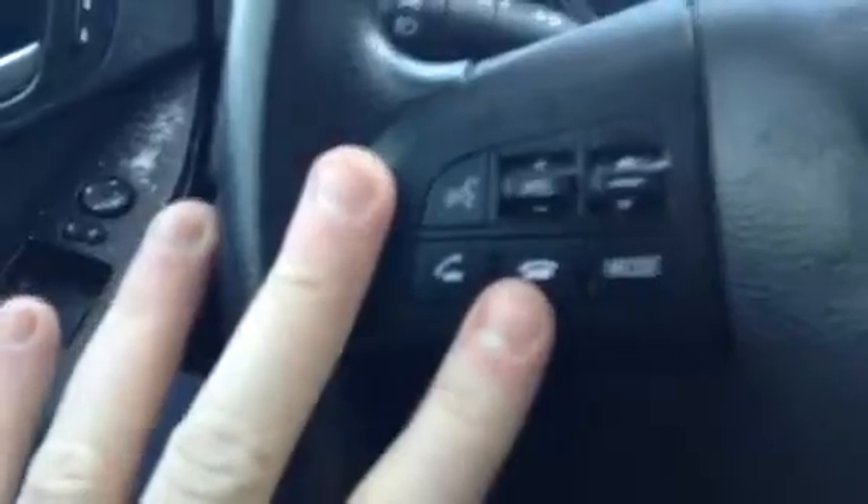It does come equipped with Bluetooth and all your media controls around the steering wheel, along with cruise control around the other side. You do have automatic headlights, so you can just leave that in the automatic position there and you're good to go. Windshield wipers as well.